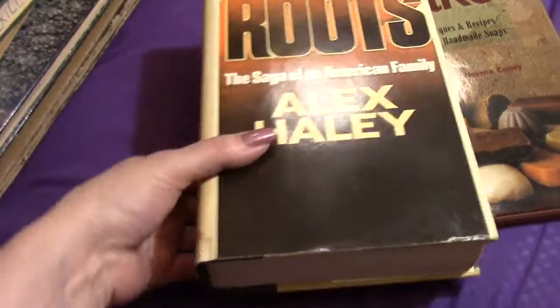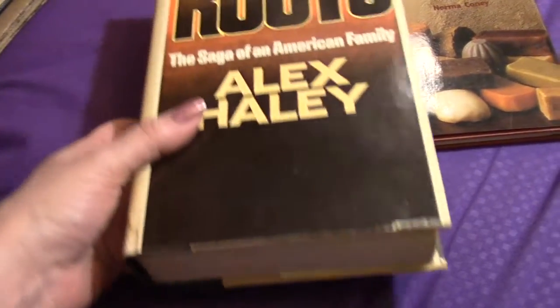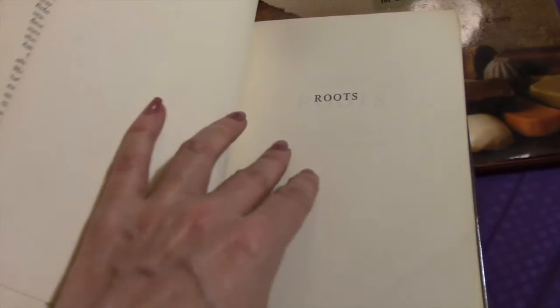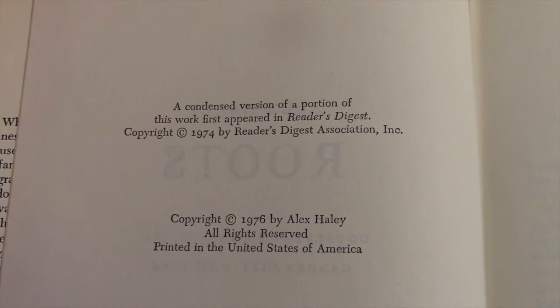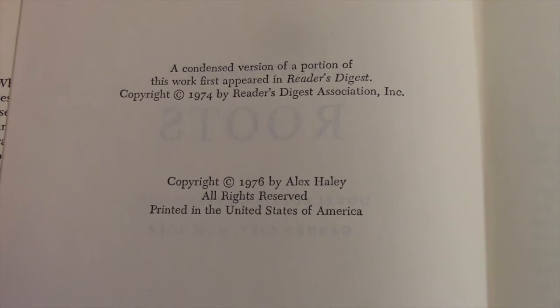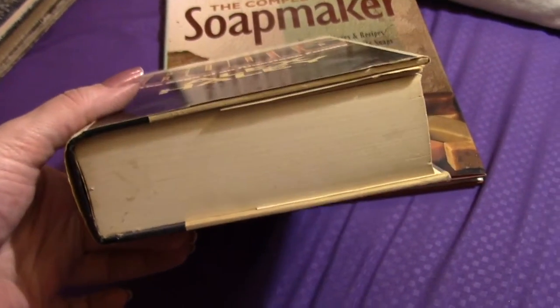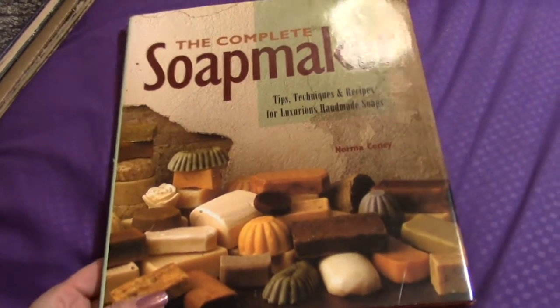This is also a first edition hardcover copy of 'Roots' by Alex Haley. Have any of y'all watched this on TV when it was first shown? I did — it was a big deal before cable. It still has the dust jacket on it, and of course it is a very thick book, so it was exciting to find.